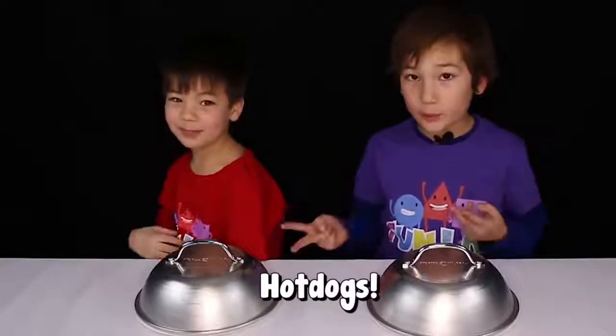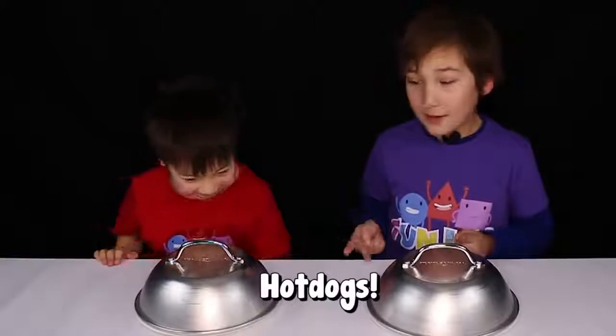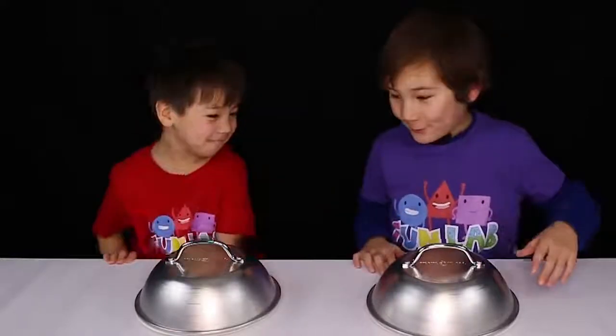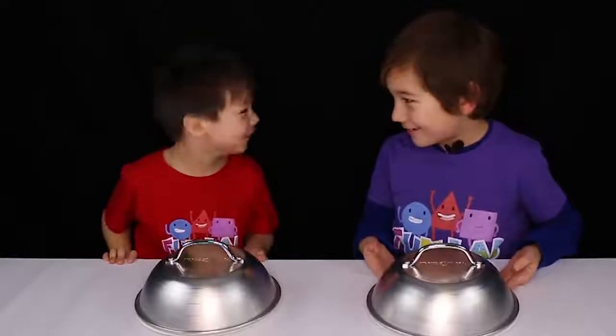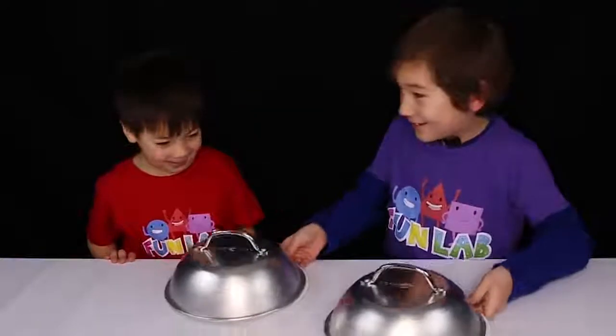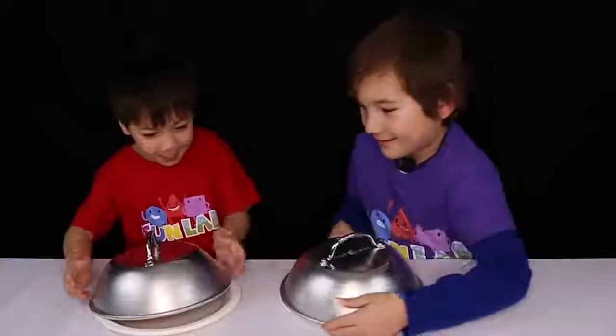So now we have the 2 plates, and now I guess we're going to choose what plates we get. Do you want this one or... I don't know. I think I'm going to take yours. Okay.